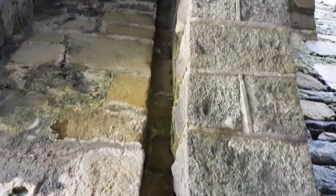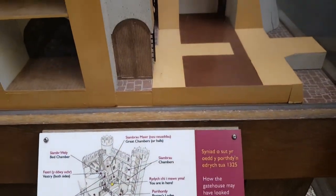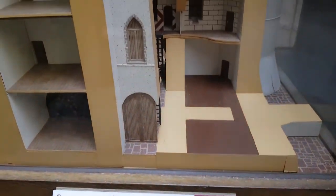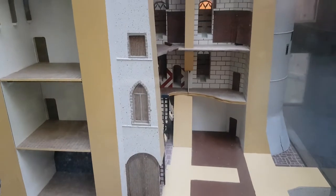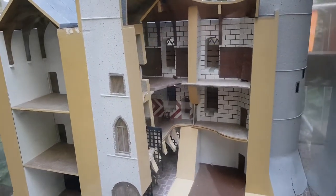Against fierce competition from Conwy, Carnarvon and Beaumaris, this is probably the most spectacular setting for any of Edward I's castles in Wales. All four are designated as a World Heritage Site.